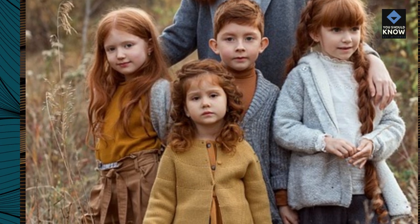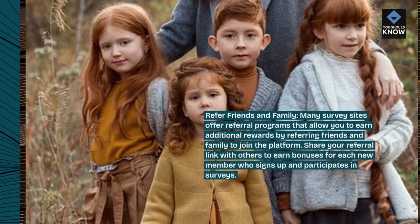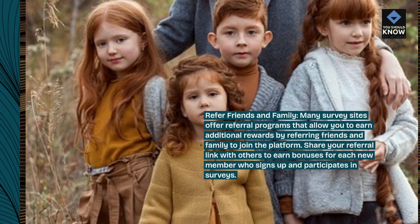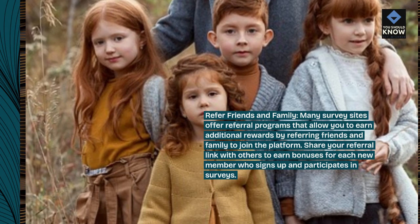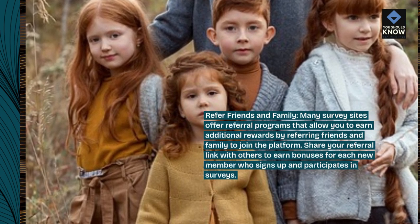Refer friends and family. Many survey sites offer referral programs that allow you to earn additional rewards by referring friends and family to join the platform. Share your referral link with others to earn bonuses for each new member who signs up and participates in surveys.